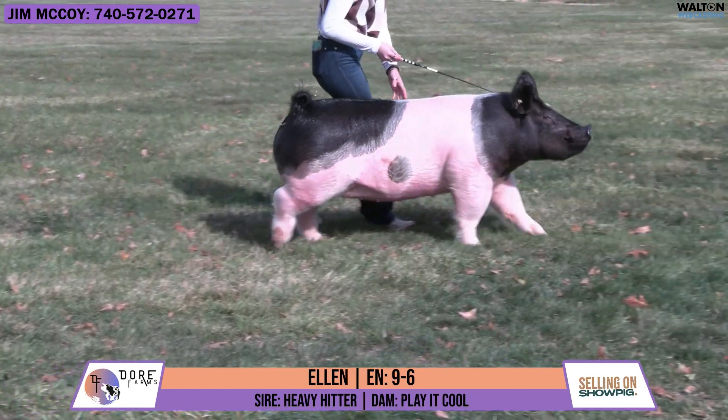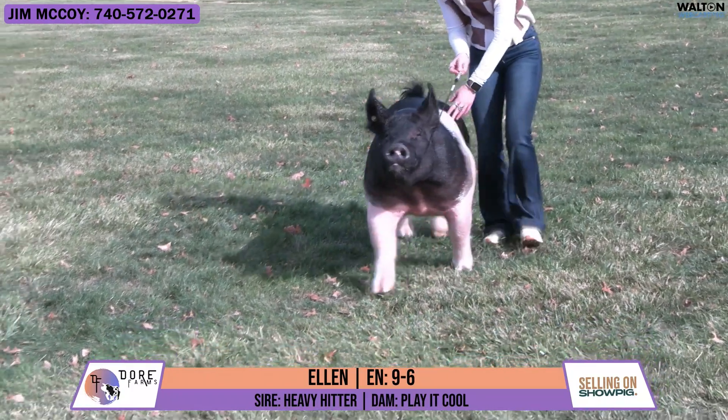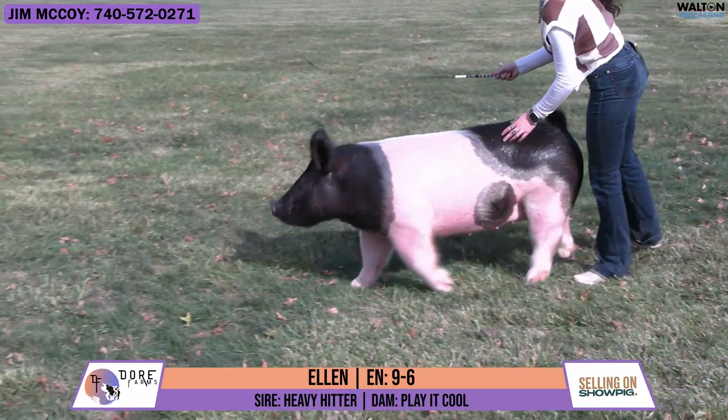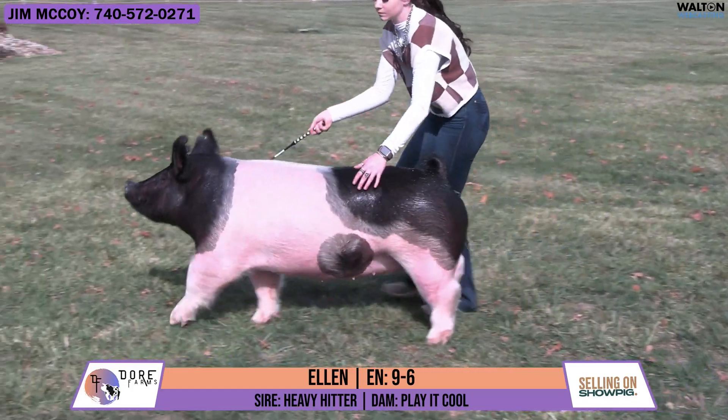She was also the fourth overall crossbred gilt at the Team Purebred National Junior Show, as well as more recently the Reserve Cross Gilt and fourth overall breeding gilt at the 2024 American Royal.